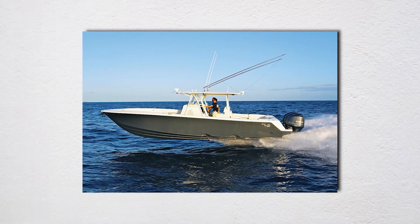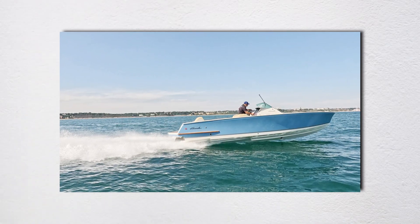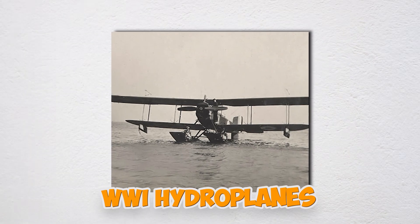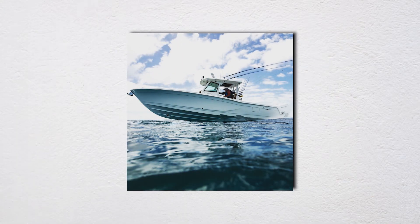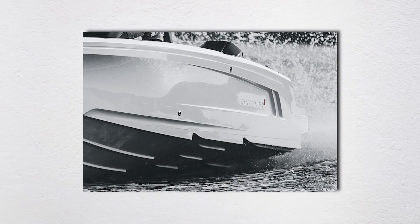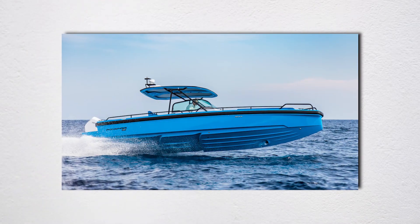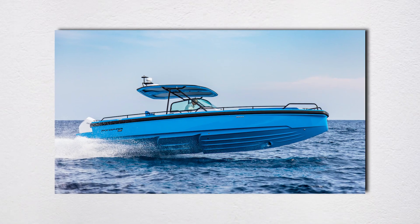Stepped hulls introduce air under the boat through notches molded across the bottom — air-entrained water creates less drag than solid water. The concept dates to WWI hydroplanes but fell out of favor due to bow stuffing. Modern designs from Michael Peters solved most issues, and the Invincible stepped V ventilated tunnel even won navy adoption. Steps work best at higher speeds with consistent airflow; at lower speeds, ventilation causes wandering. Buy from builders refining the design for years, not trend jumpers.